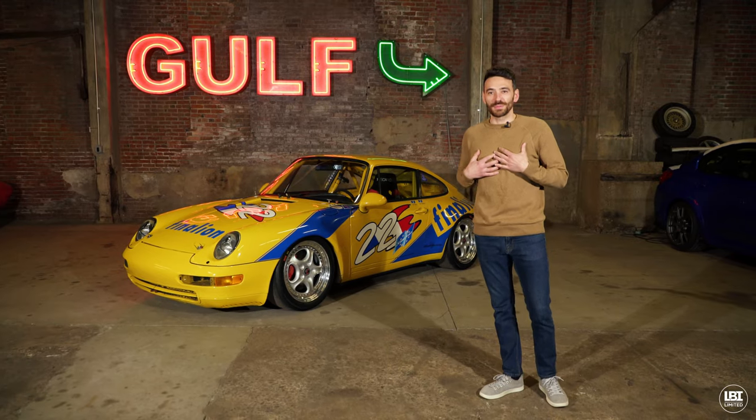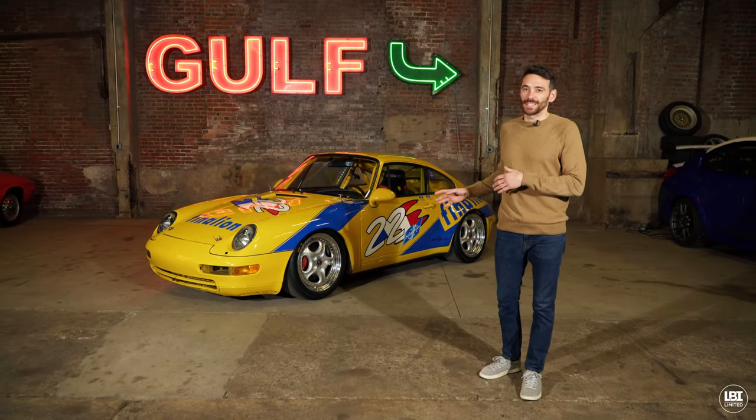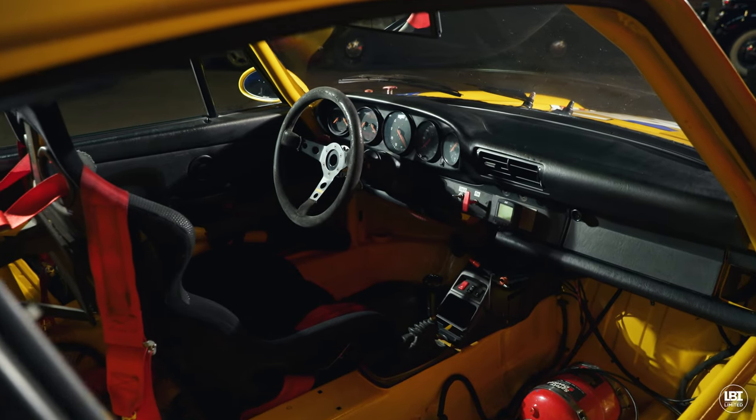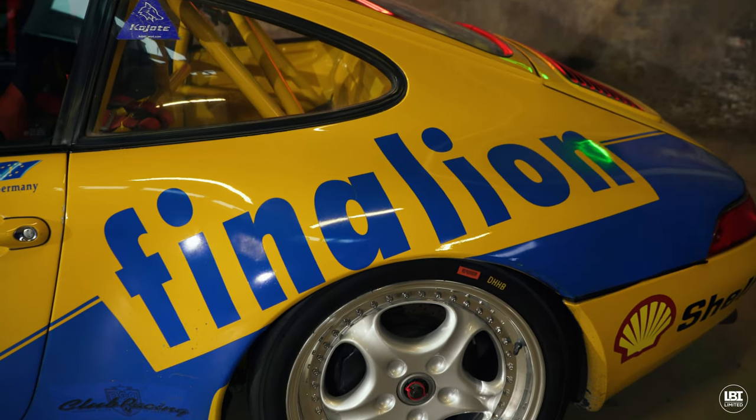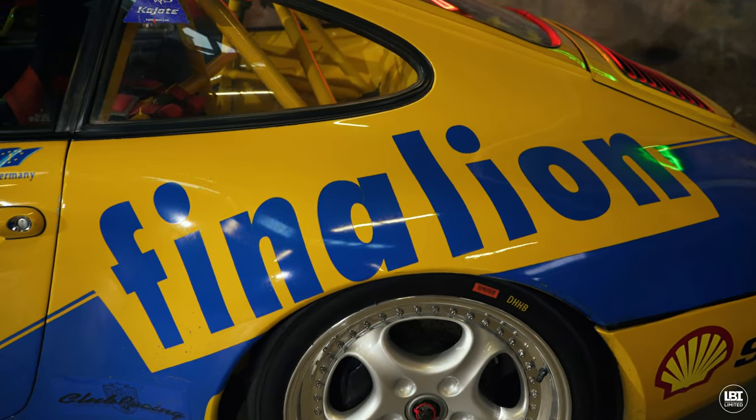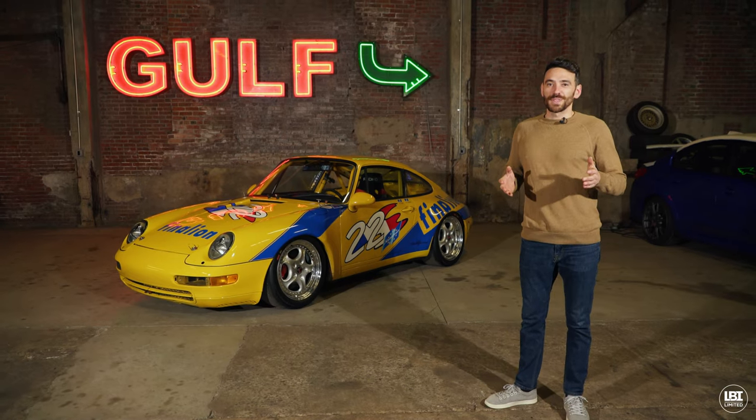A car that I've been trying to get my business partners to keep ever since we bought it. I think it's one of the coolest Porsche race cars to come through our doors since we started this business. It's available for sale for the first time in seven years. Check out LBILimited.com for more, and thanks for watching.